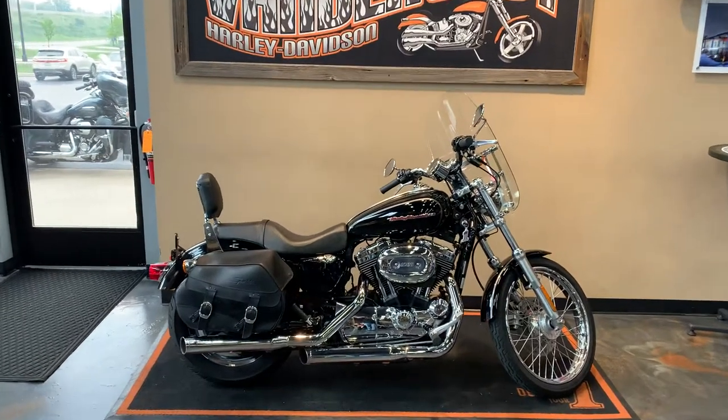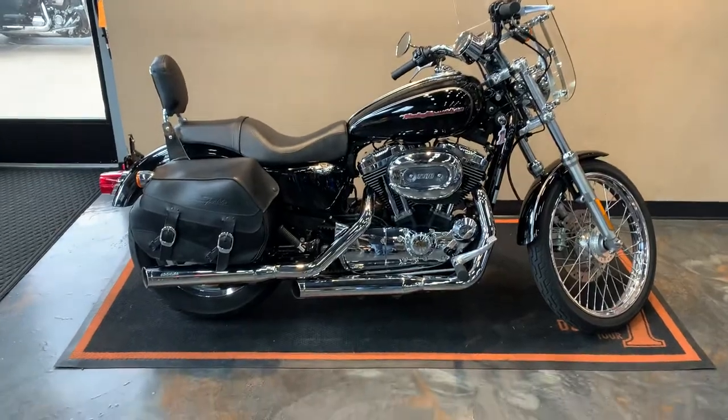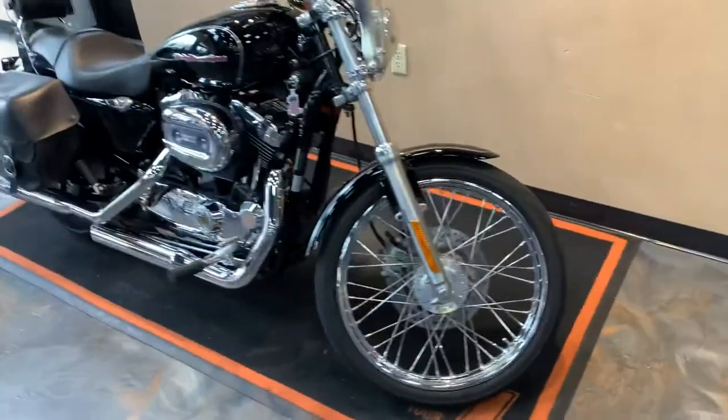Here in front of us is a Vivid Black XL1200C Sportster Custom. Let me go from front to back here. We've got a quick detach windshield on there and a laced front wheel.